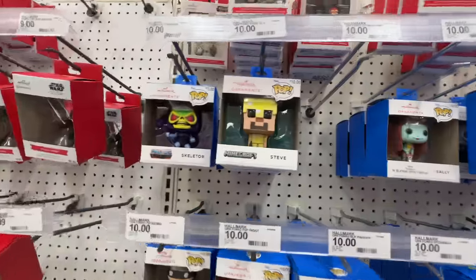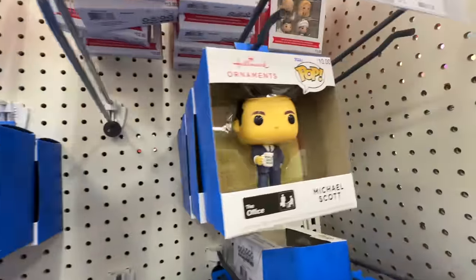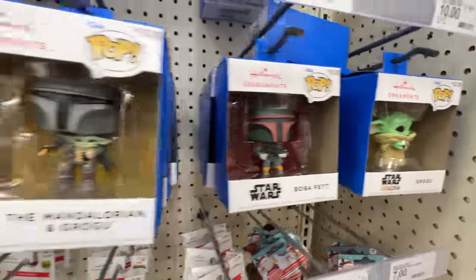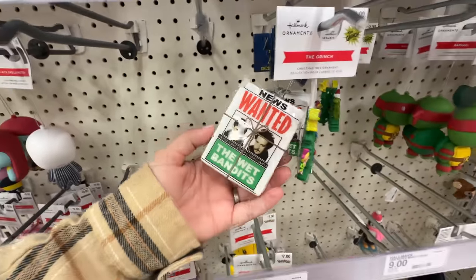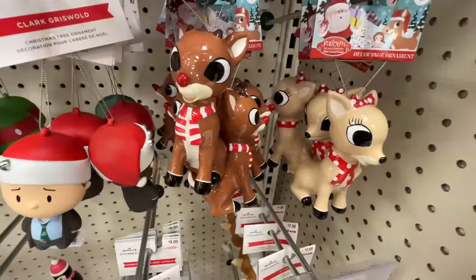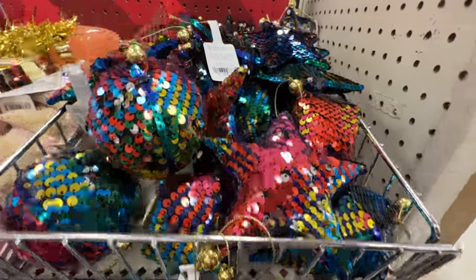Switching back over to ornaments — Funko Pop got into the ornament game! Look at this — did they have these last year? Maybe they did and I just didn't know, but they're ten bucks. Oh, Grogu! They've got a bunch of different ones. Yeah, they're kind of neat. Look at those Groots! This one I love — it's the Wet Bandits, or the Sticky Bandits. And oh, Clarice and Rudolph — there they are.